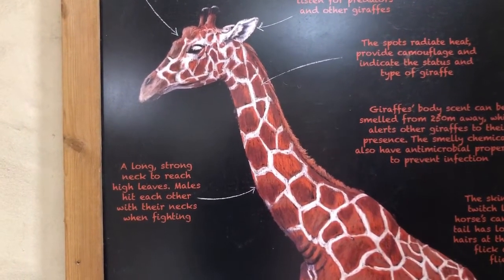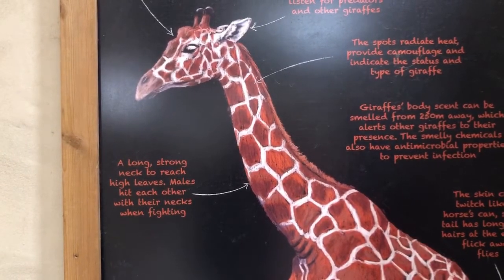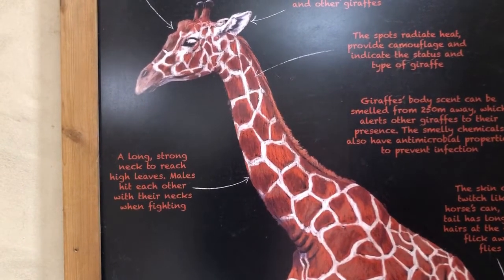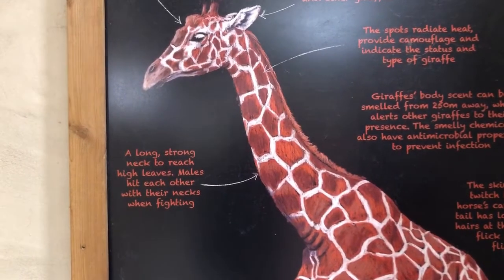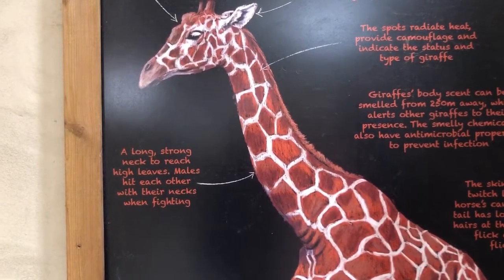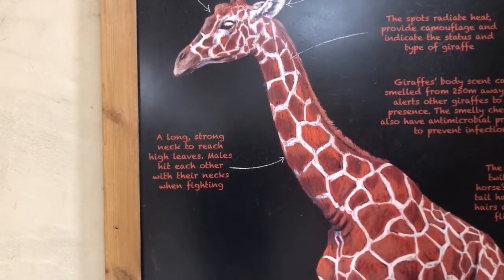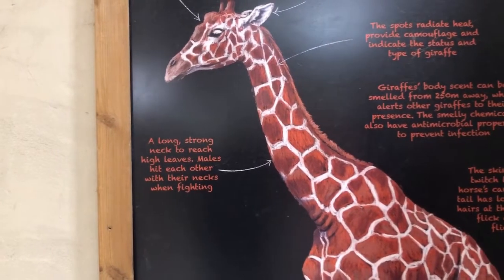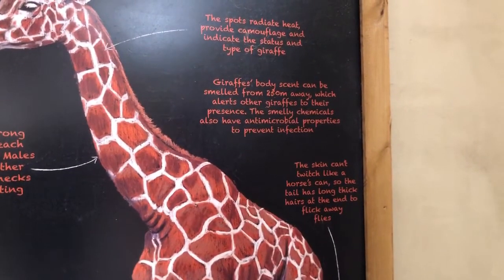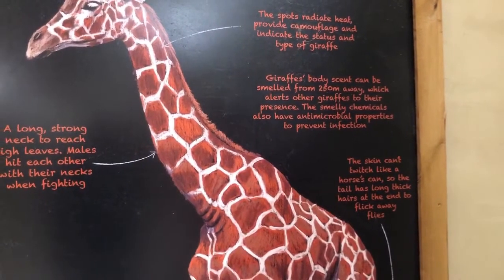The spots on a giraffe radiate heat, provide camouflage, and indicate the status and type of giraffe. A giraffe's body scent can be smelled from 250 meters away, which alerts other giraffes to their presence. The smelly chemicals also have antimicrobial properties to prevent infection.